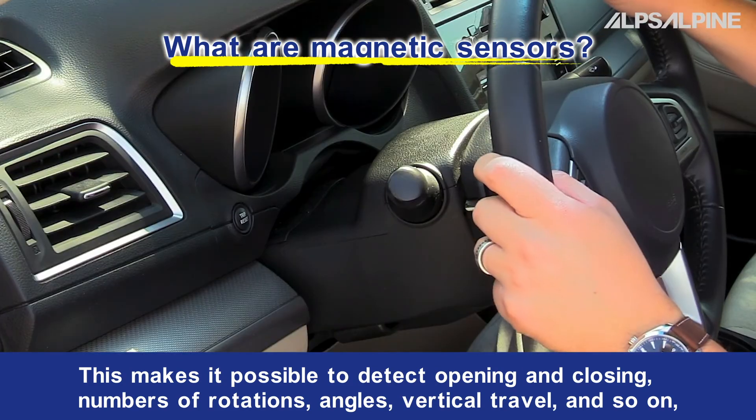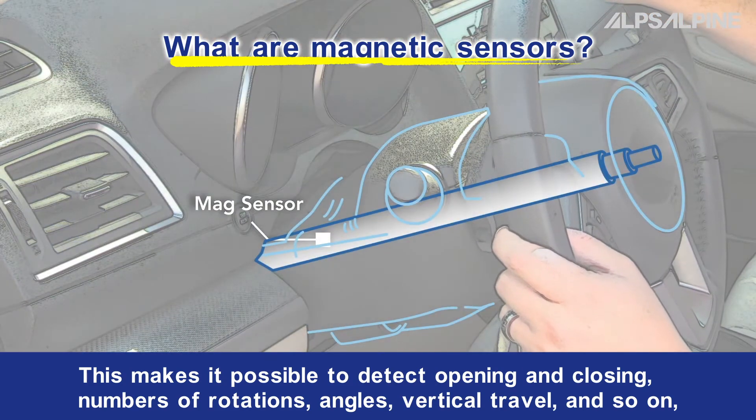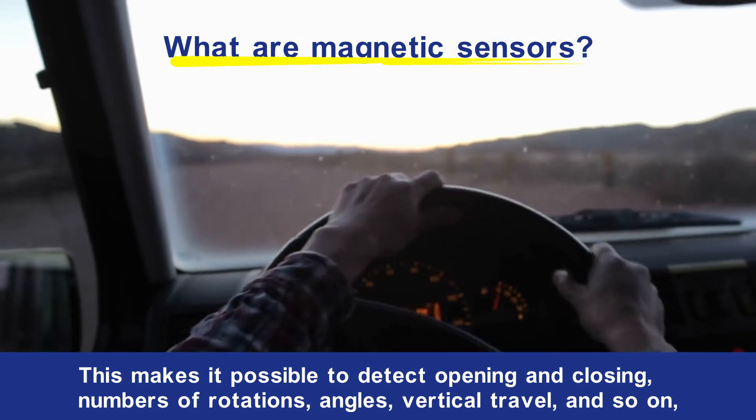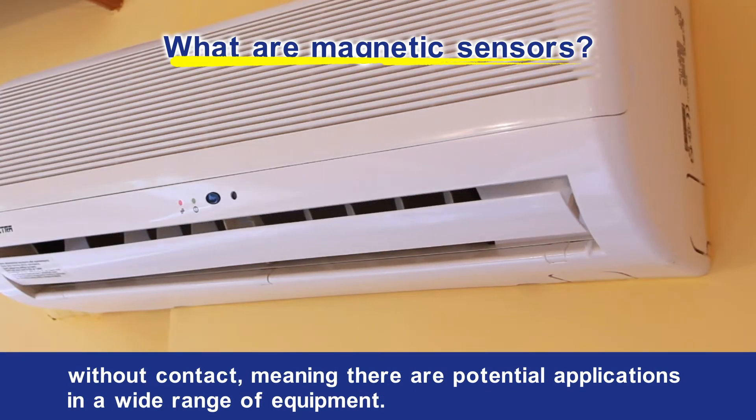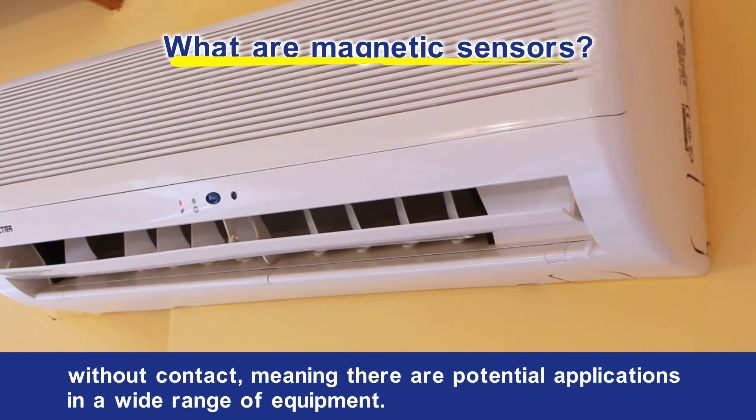This makes it possible to detect opening and closing, numbers of rotations, angles, vertical travel, and so on without contact, meaning there are potential applications in a wide range of equipment.